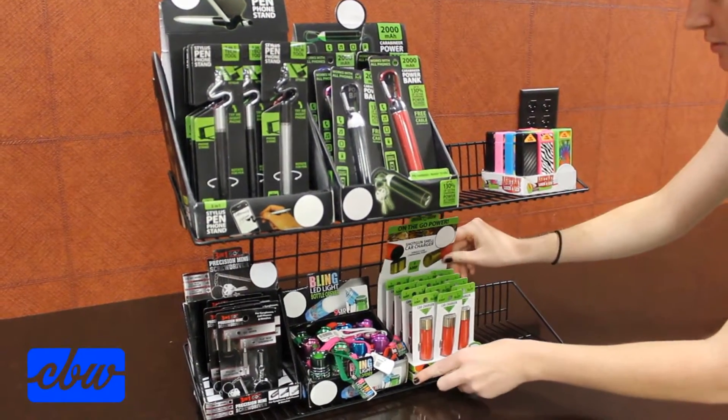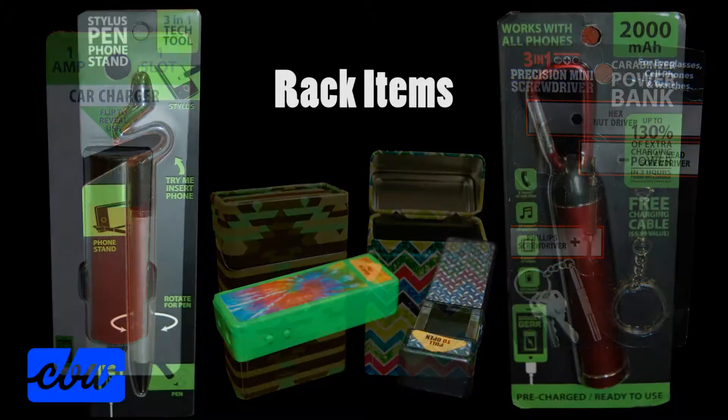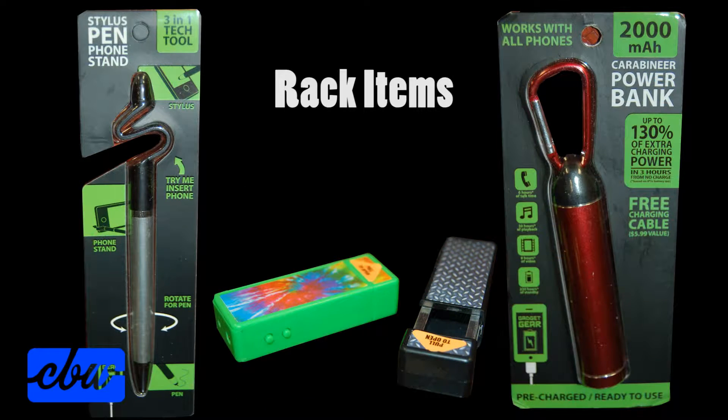There's no need to worry about choosing new items each cycle. An assortment of Novelty, Tech, and Smoking accessory items will automatically be sent right to your store. These assortments are proven sellers based on industry research, and best of all, they are 100% guaranteed.